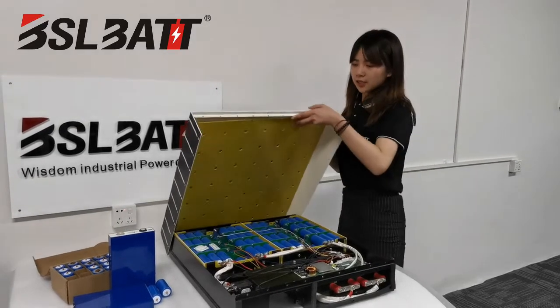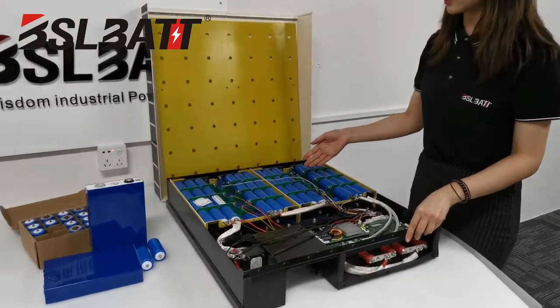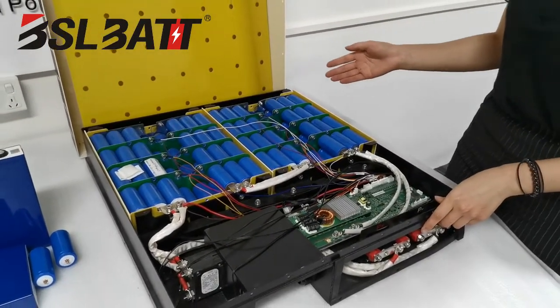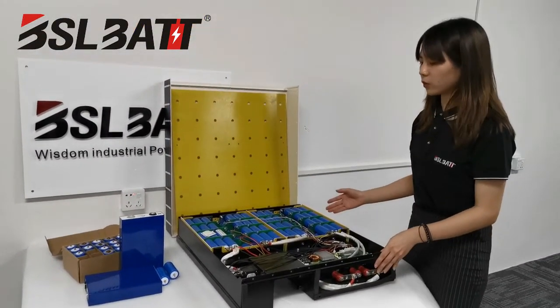Now let me check it inside the construction. We can see that the battery cells inside are the Cinderella 32650 battery cells. You can also choose the prismatic battery cells for this power wall.